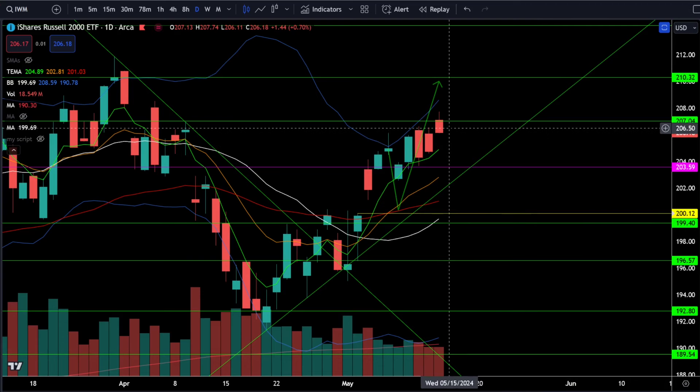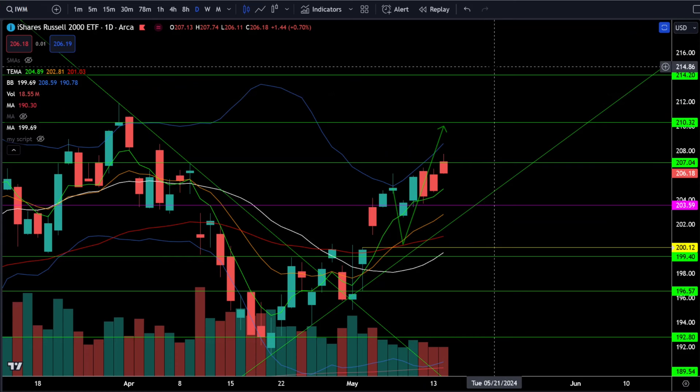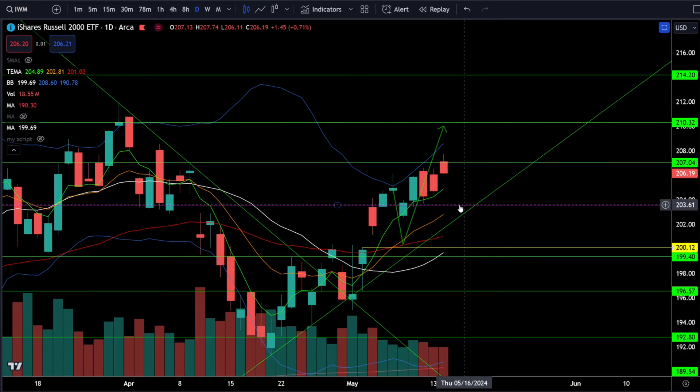On the Russell 2000 IWM ETF, we hit 207 today which is the price target of resistance, and we're currently seeing selling from that level. As long as we can hold above 203 and break above 207, we'll likely go to 210 and then 214. If we break down below 203, get risk off for the gap fill and support zone right around 200.